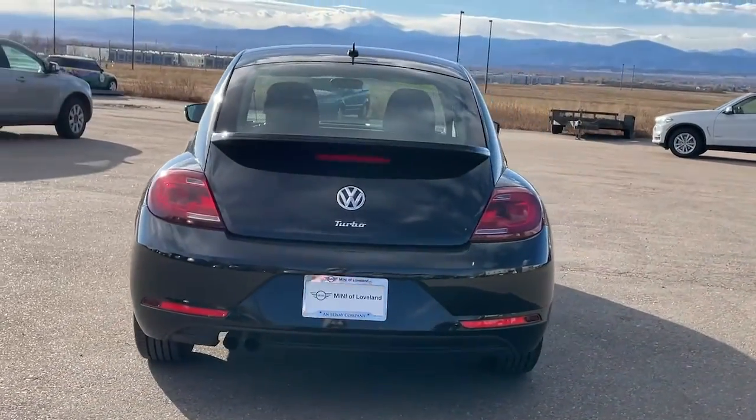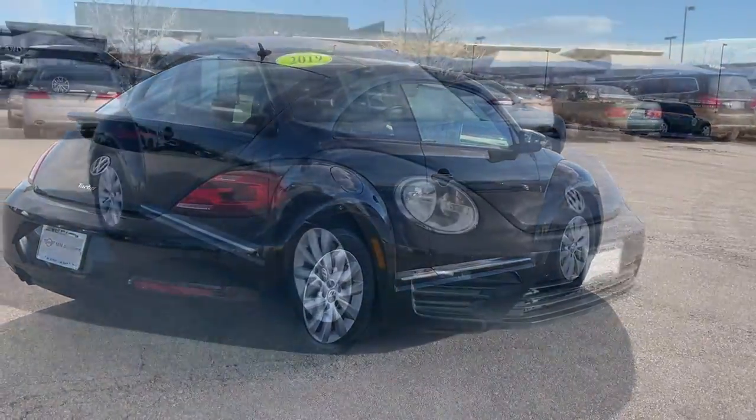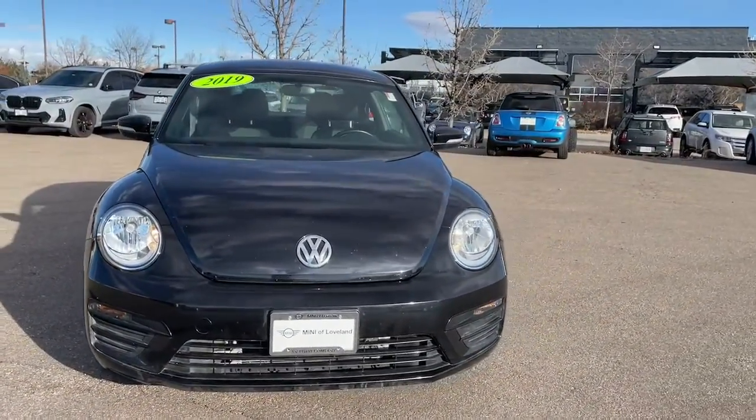Modern style and technology blend with unmistakable heritage to bring you a delightfully updated take on a true original. The following are some of this vehicle's highlighted options.